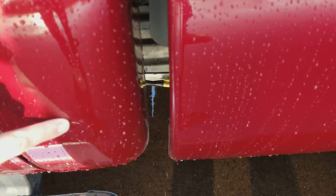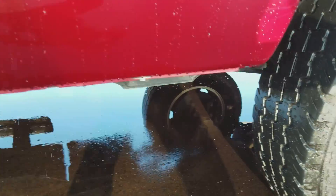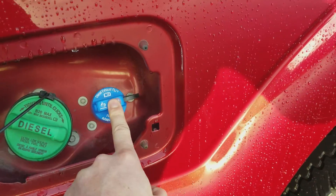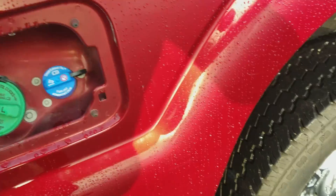Not really noting any major damage outside of what you'd expect with normal wear and tear. There is a light surface scratch going across right here, but no dings, no dents, no rust — nothing major. And there's where your DEF goes and your diesel intake.